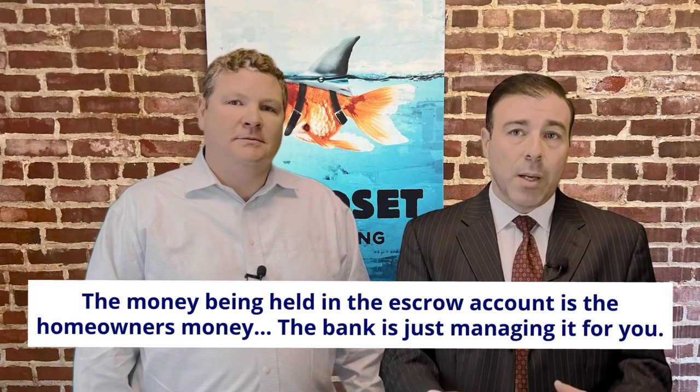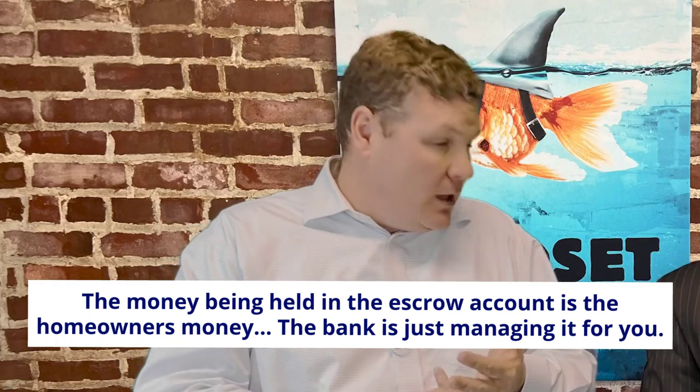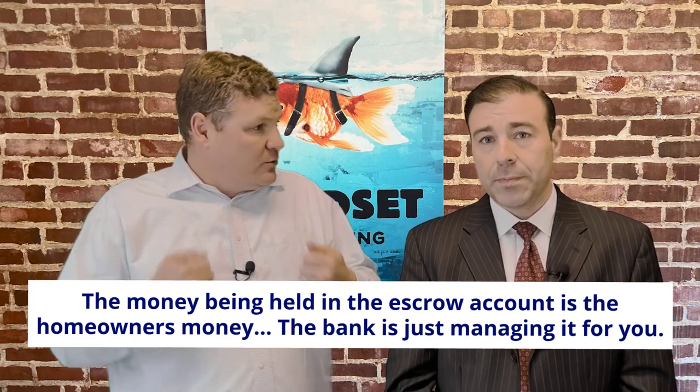Whose money is in the escrow account? It's the homeowner's money — the bank just helps you manage it. So should you decide to refinance the house or sell the house, you're actually going to get the funds remaining in the escrow account back. That is exactly right.